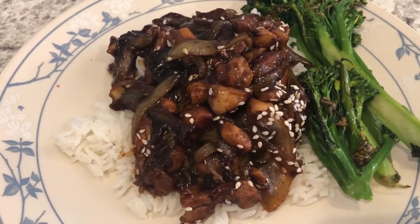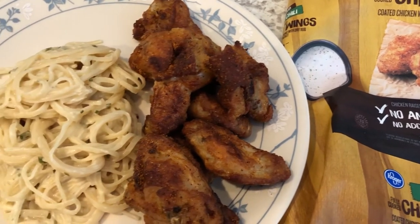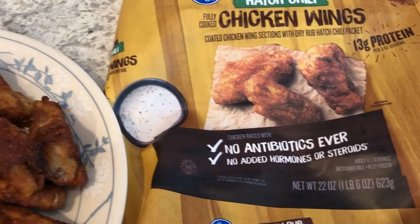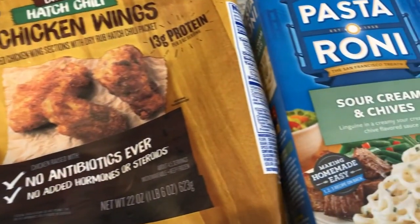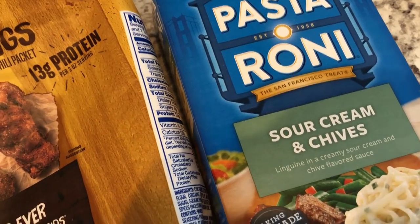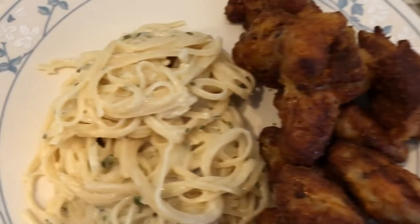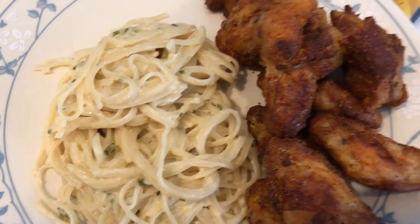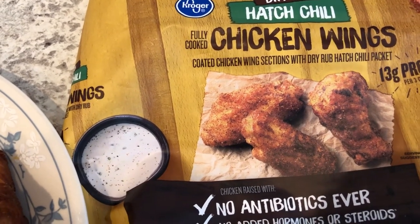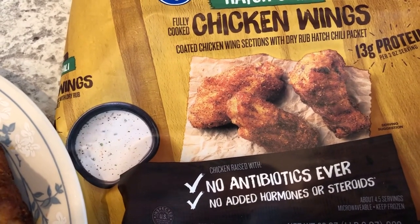Hey guys, I am eating two items — one from my pantry and freezer. One of them is chicken wings, and the other is pasta. Still trying to eat what I've got. If you've been watching our channel, you know how much we love Pasta Roni sour cream and chives — it's so good. One box makes two servings, which is perfect for us. We're also having hatch chili wings that I picked up from Kroger during a haul a couple of months ago. We've never tried them before.